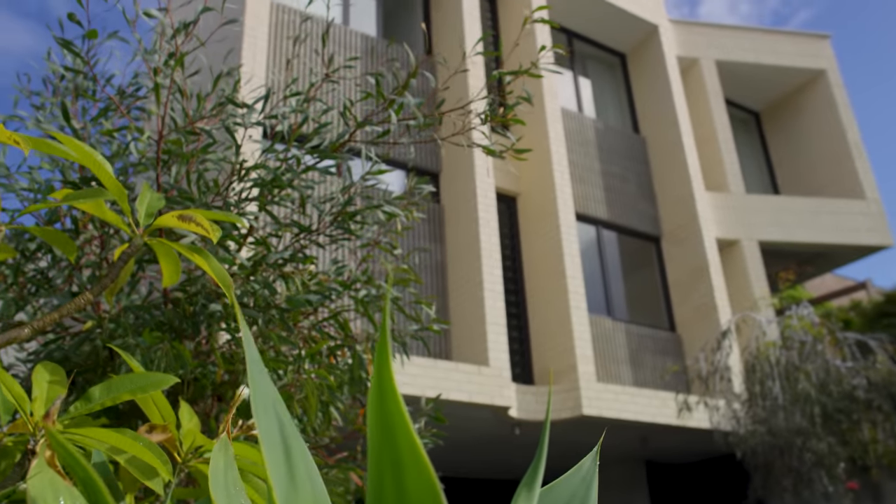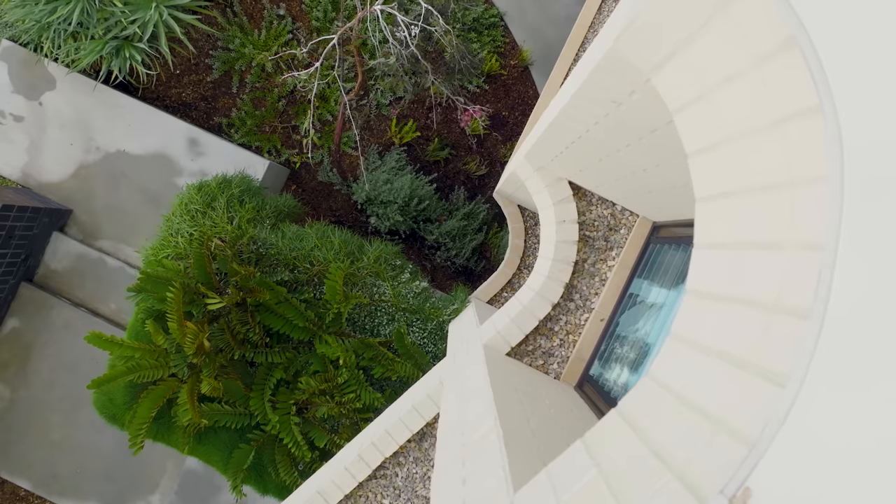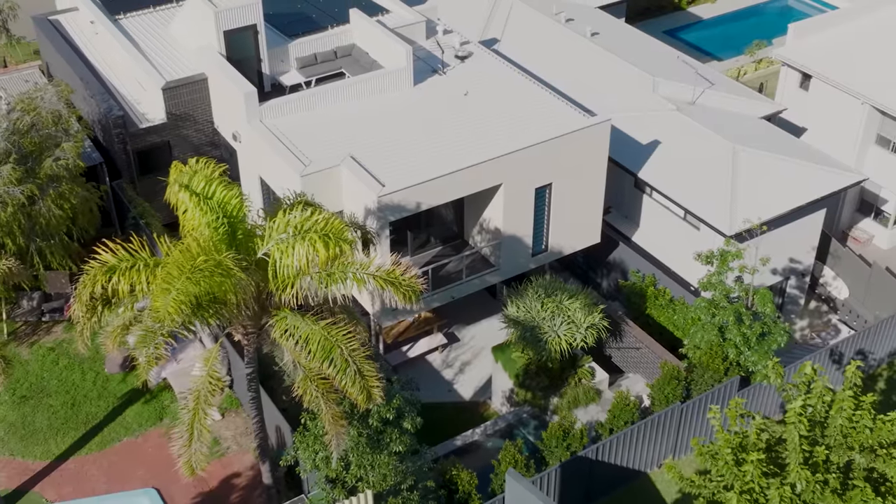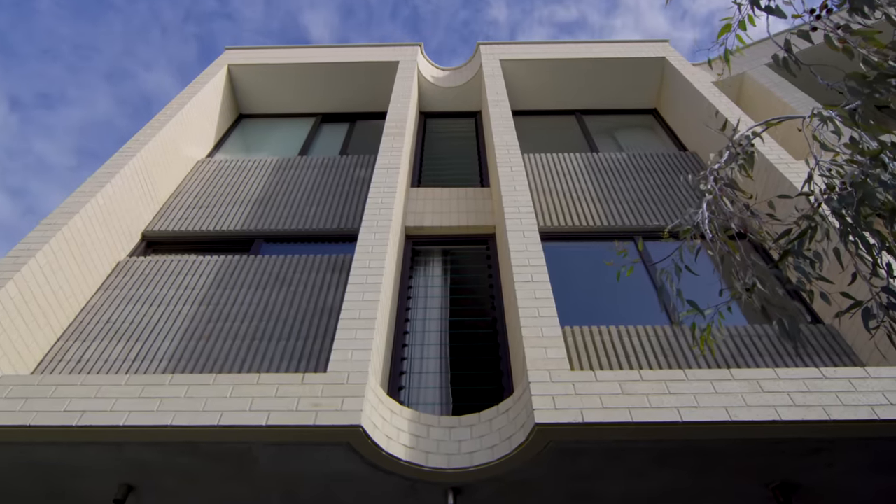We wanted the building to have a robust exterior so that the client wouldn't have to spend a lot of money later down the track with ongoing maintenance. We also wanted the building to look as new as it could for as long as it could.